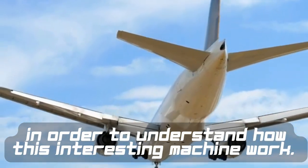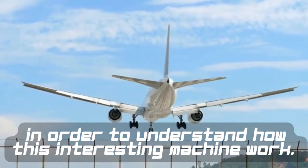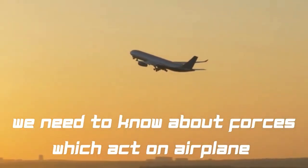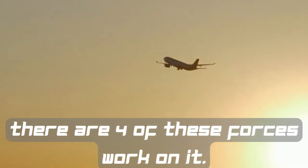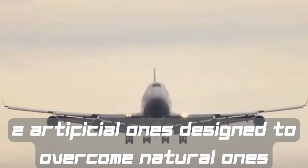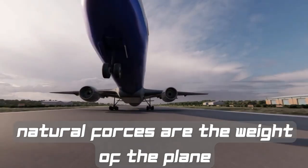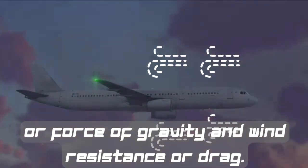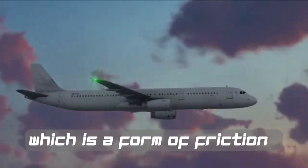In order to understand how this interesting machine works, we need to know about the forces which act on the airplane as they fly. There are four of these forces: two artificial ones designed to overcome natural ones. The natural forces are the weight of the plane, the forces of gravity, and wind resistance or drag, which is a form of friction.